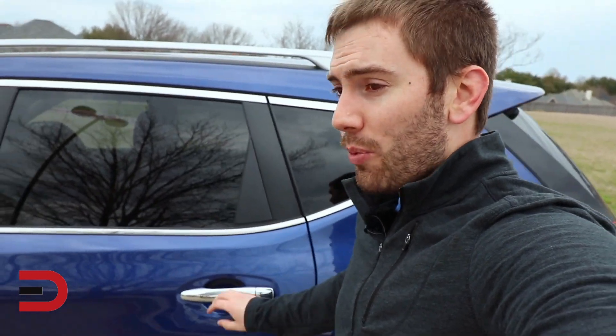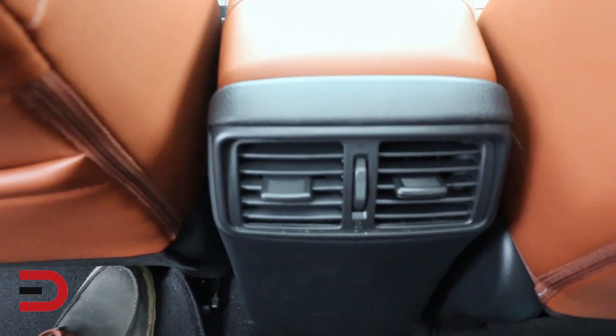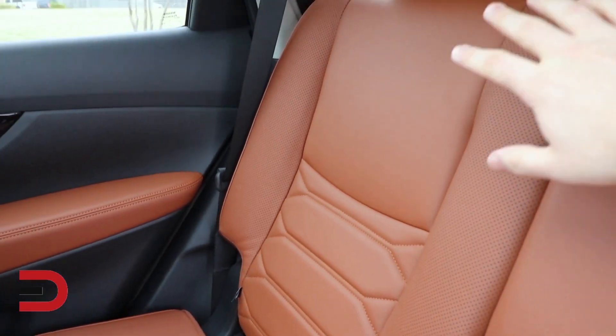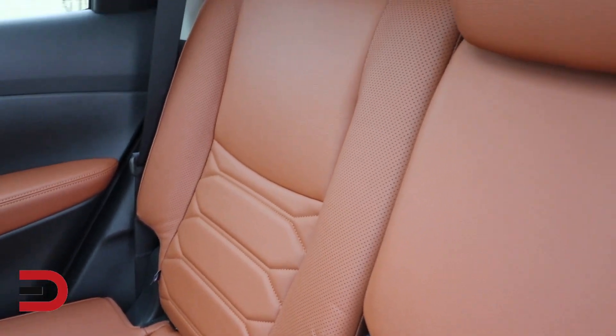Hopping into the backseat of the Rogue to see what we've got in terms of space. I'm 5'9", and when I'm sitting up tall, I don't have a lot of space. There's a pretty significant drop-down, and I think a big part of that is because of the panoramic roof, so I personally would probably go without it if you want taller passengers back here — but otherwise, anybody shorter than me should be fine. Pretty good knee space, decent foot space. There are no USBs or power outlets back here, but you get charging ports. The seats themselves are really comfortable, still with the quilted pattern and really soft.